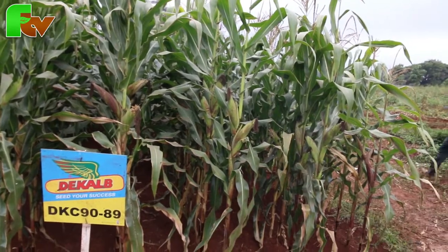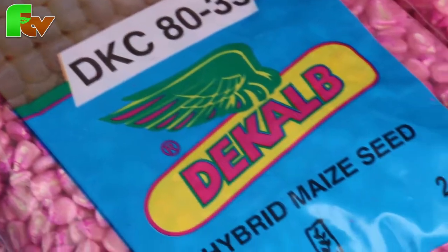Monsanto is a company where we have quite a wide range of varieties. We also have DKC 8.3. DKC 8.3 is highly adaptable to areas where rains are not enough — that is the low-altitude areas. It's a variety that takes three to three and a half months, and in one acre you are able to harvest 36 to 38 bags of DKC 8.3.